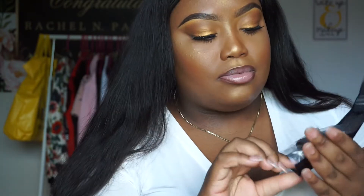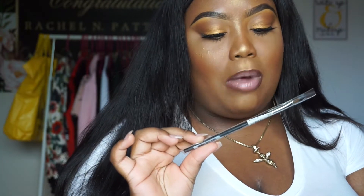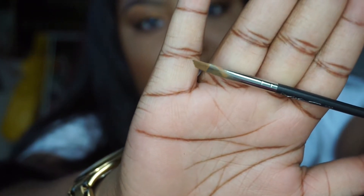I got the universal pencil sharpener because I have a MAC liner in Chestnut — I love that liner, it's everything. They sold me on the idea that using their pencil sharpener makes the pencil last longer, so we'll see. I also picked up another 266 brush since that's my favorite for brows. Sometimes the numbers rub off and the hairs start to fray a little bit, so it's always good to get a fresh one.